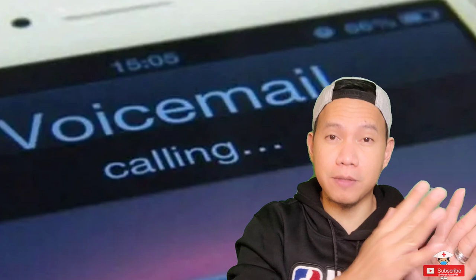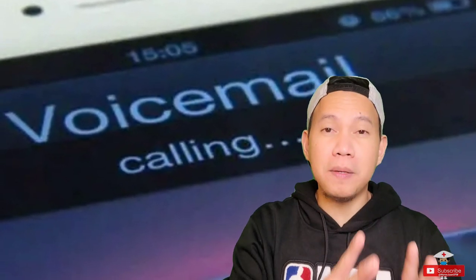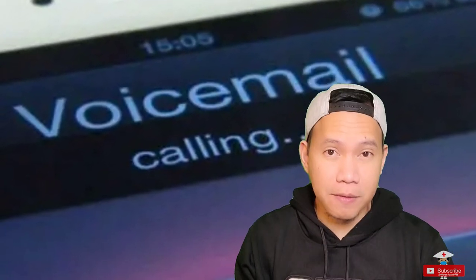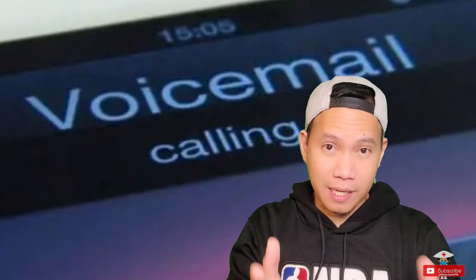The next topic will be about the phone. Here in the US, you need to set up your voicemail box. Because here in the US, when people can't reach you, they will leave you a voicemail most of the time. So if ever you're waiting for instructions coming from specific companies, it's best to have it set up.